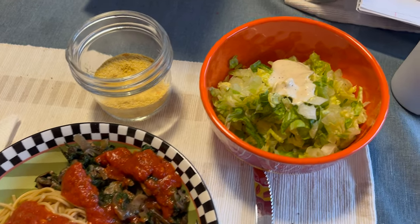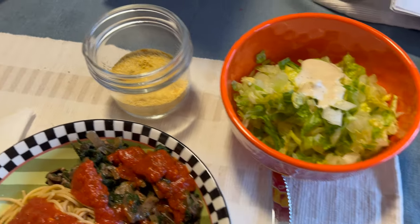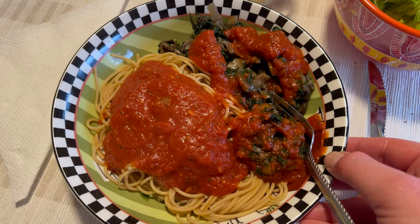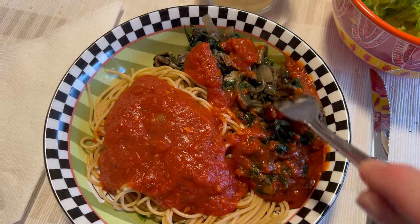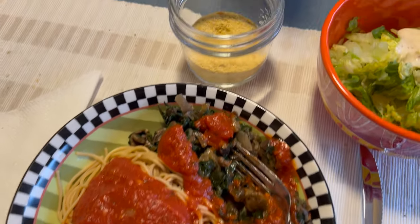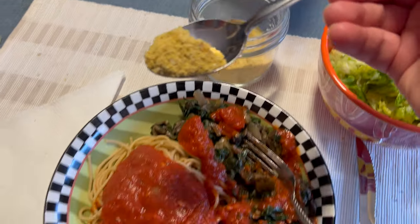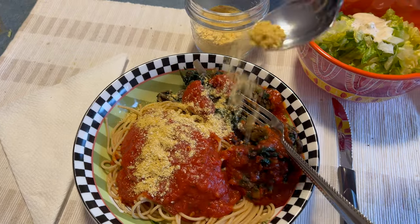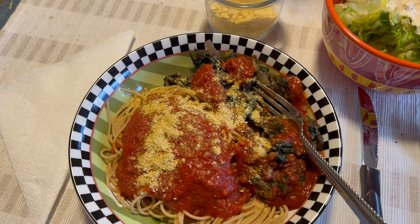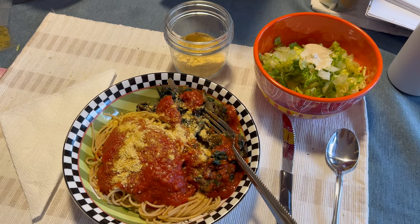All right, time for dinner. We get these little salad kits, so I'm just having romaine lettuce with some of my vegan ranch. This is whole grain spaghetti with marinara sauce, and under all the sauce I've got sauteed spinach, mushrooms, and onions. Then I made my own vegan parmesan — all I did was mix together some cashews, nutritional yeast, and sea salt, and blended that in the blender until I got a powder-like consistency. And this is dinner.